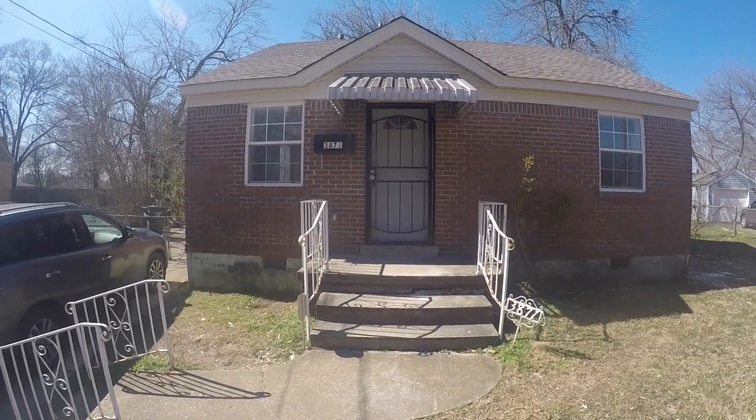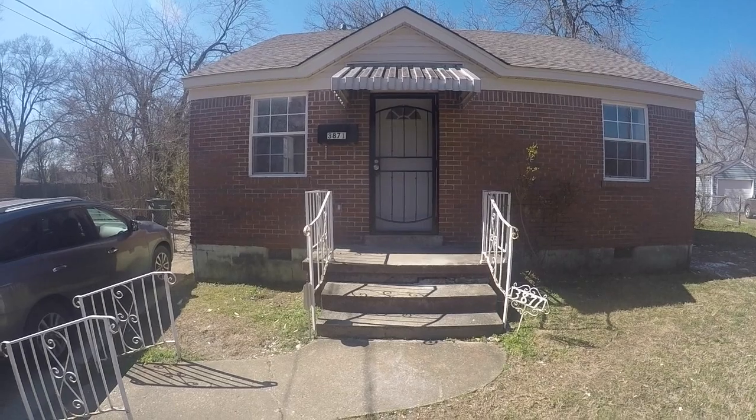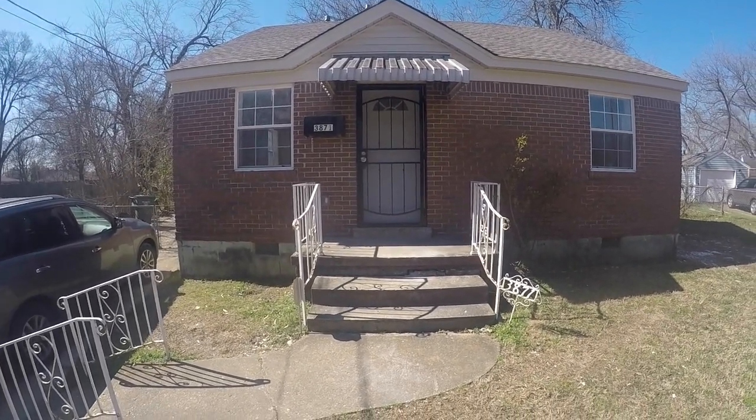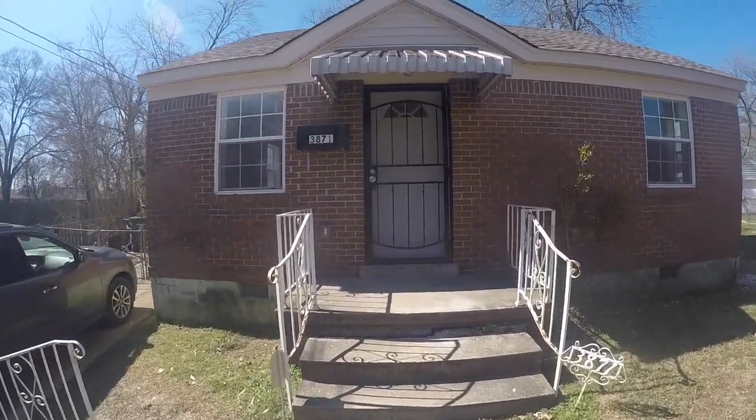Hi, this is Spence with Weicker Realtors SPM, and today I'm at 3871 Charleston to do a condition video. Let's head inside and check it out.